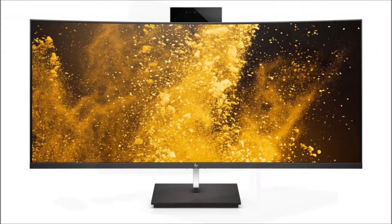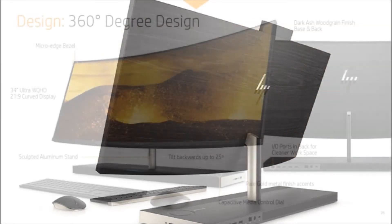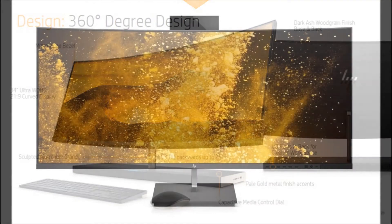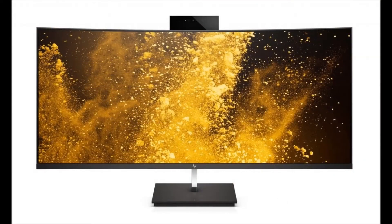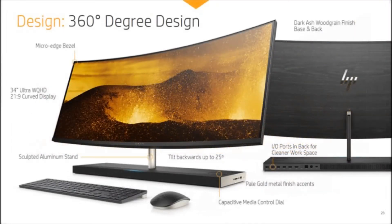The base doubles up as a powerful speaker too, thanks to tuning by Bang and Olufsen, with four speakers and two passive bass radiators. Speaker drivers are angled up towards your ears, rather than firing at your chest. Audio can come from a variety of sources, be it movies or TV shows being streamed and watched on the 4K display, or Bluetooth audio from a mobile device thanks to HP Audio Stream.